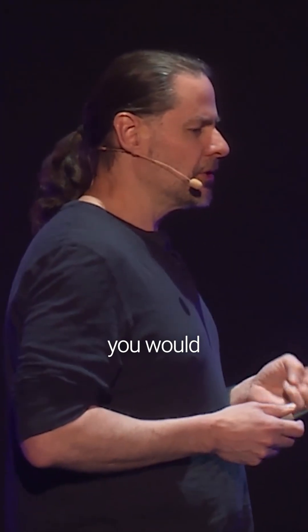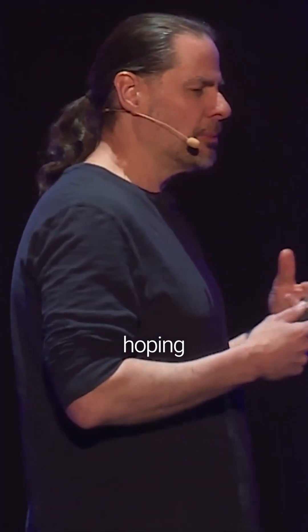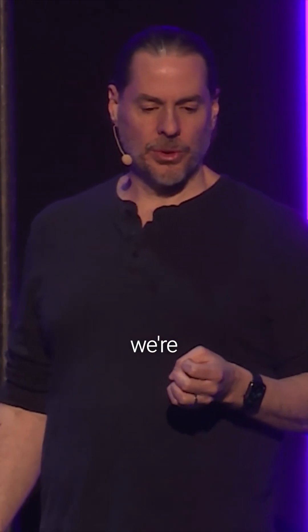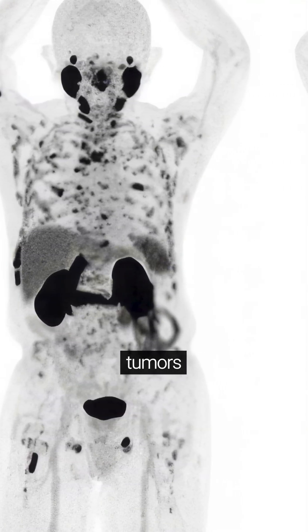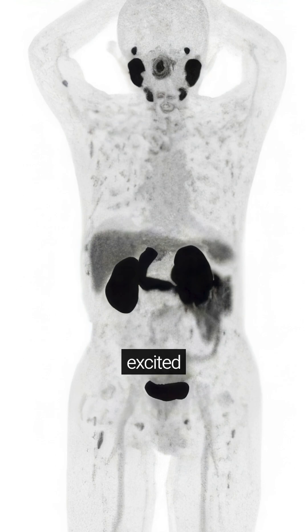Historically, chemotherapy — the way you would treat this — is much more like napalm. You're attacking the whole system and hoping that the cancer dies more quickly than the healthy cells. Through these targeted therapies we're seeing massive improvements, and you can see just over two courses of therapy how many of these tumors have cleared up in this patient shown here. We're really excited about this.